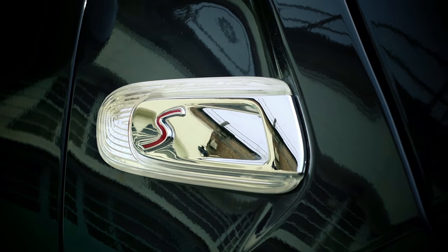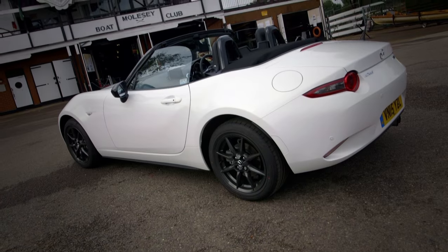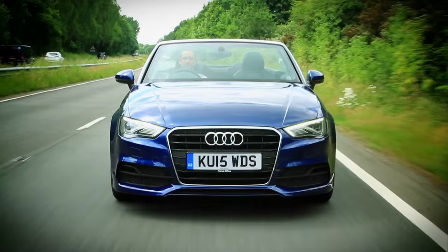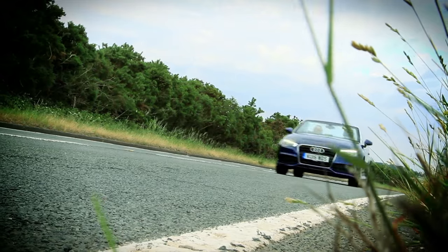Britain loves a convertible, but if you don't know your soft tops from your folding hard tops, then AutoTrader is here to help. So here are our top 5 favourite convertibles for getting your vitamin D fix.